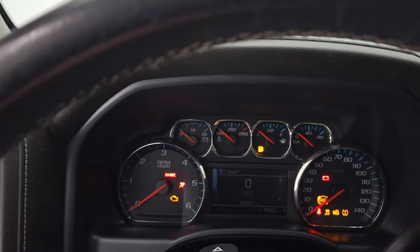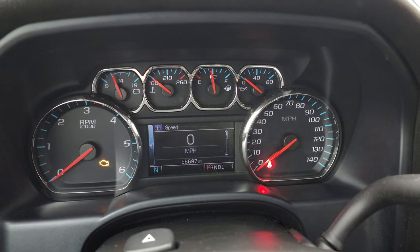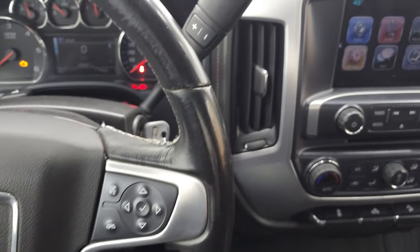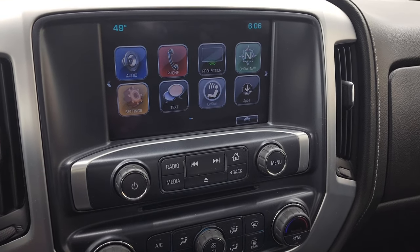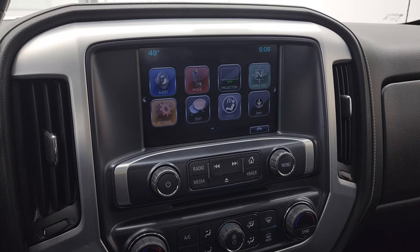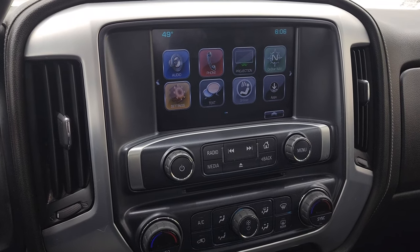This one has 56,697 miles. The instrument cluster is very nice and clean. You get the leather-wrap steering wheel with cruise controls on the left and Bluetooth and information center controls on the right. It comes with the six-speed automatic transmission with optional tap shift, and the GMC IntelliLink system with AM/FM and SiriusXM radio. You also get projection manager where you can project your cell phone to the screen — so with Waze or Google Maps, it's like having navigation right on the screen.